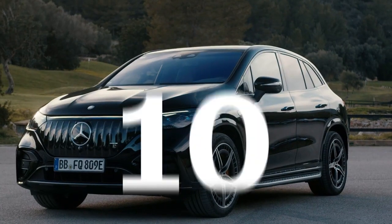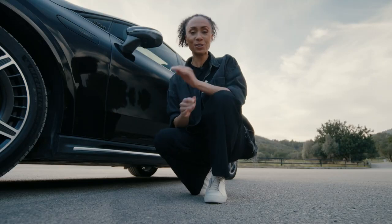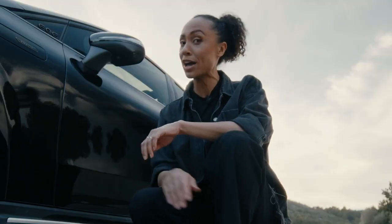Our last fact is all about the ride height. The AMG EQE SUV is by default lower than the regular EQE SUV, and that height will adapt to the driving mode you've chosen. For example, S-Plus is the lowest possible ride height.